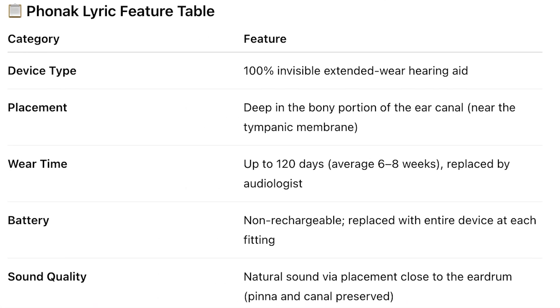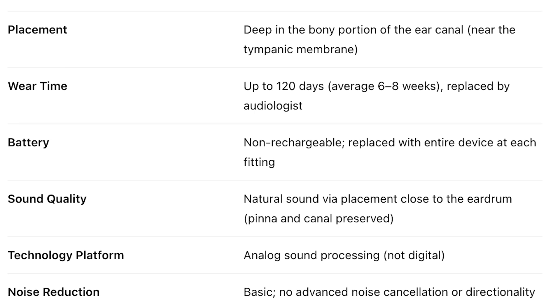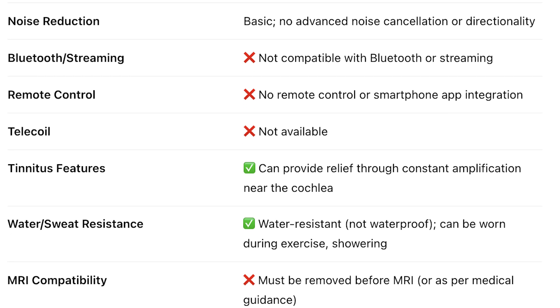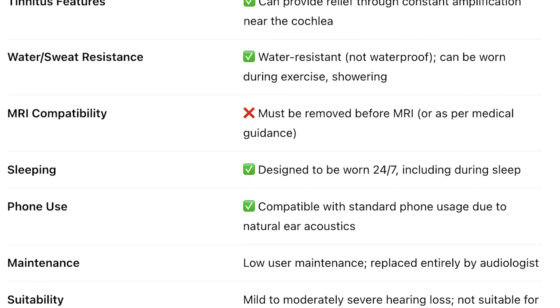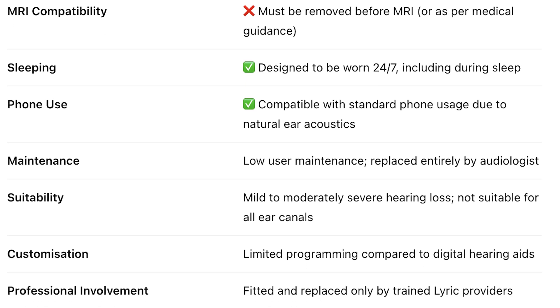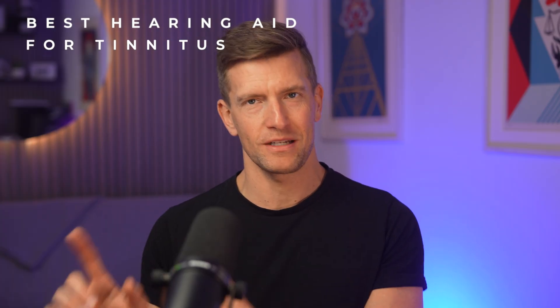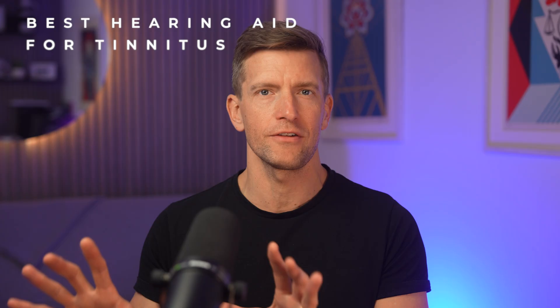This table shows all of the features built into the Lyric hearing aid. Quite differently to other hearing aid manufacturers, Lyric is available in a single model with a single technology level, whereas with Phonak's custom-made invisible in-canal hearing aids you'll find various technology levels with varying features. Aside from managing hearing loss, one other area where Lyric dominates is tinnitus management - and not because it has clever masking sound features, but where it triumphs is its 24/7 use. I think this is one of the best hearing aids out there if you suffer with both hearing loss and tinnitus.